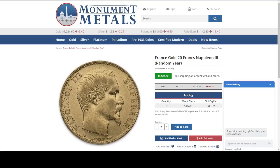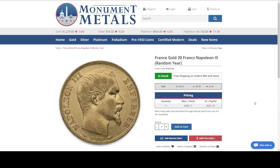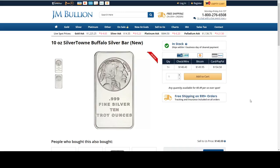I'm going to go through this one more time. Monument Metals — this is a France gold 20 francs Napoleon III coin at spot pricing. Use the coupon code in the description above. JM Bullion has a 10th ounce, and two variants: the World War II gold coin and the Australian Victory in the Pacific — both $1.99 over spot. Also a 10 ounce Silvertown Buffalo Bar at $0.49 per ounce over spot.